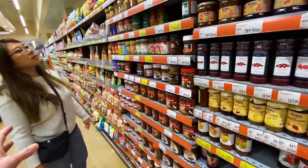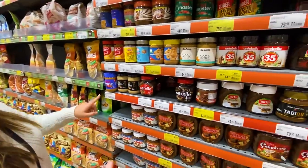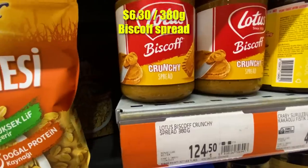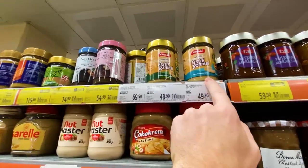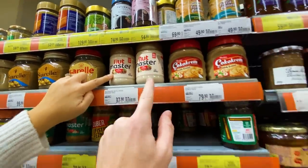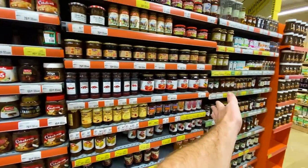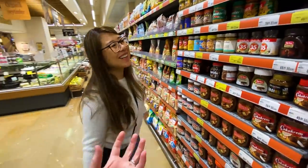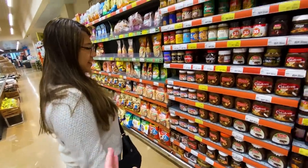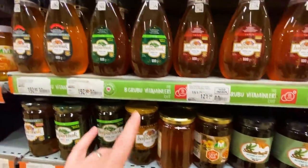I really can't believe the size — or lack thereof — of the peanut butter section. In Canada we sell peanut butter by the kilo. Here they've got a big Nutella section, Biscoff spread, and only a few jars of peanut butter — crunchy, maybe 250g — plus something that looks more like macadamia and hazelnut. Turkish people really don't eat a lot of peanut butter. What they lack in peanut butter they make up for in honey.